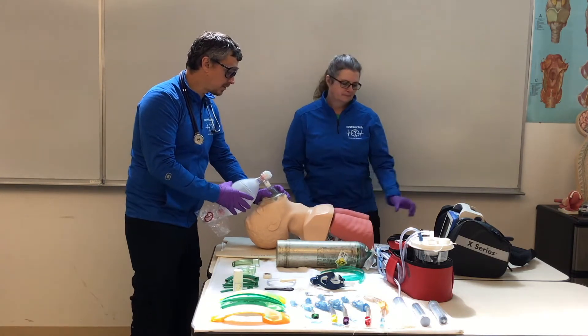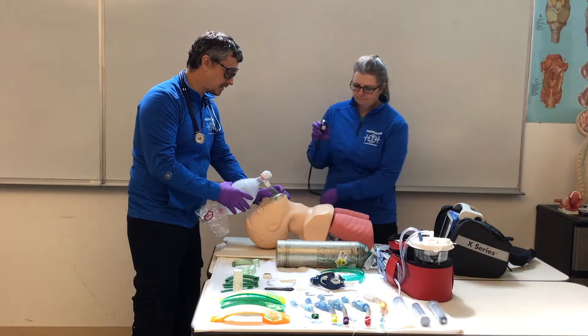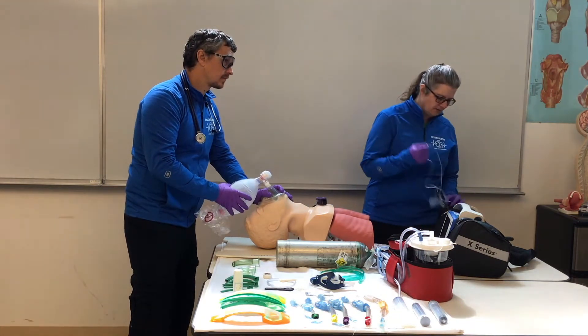Cindy, will you get my SPO2 set up and my end-tidal? SPO2 is set up, end-tidal is ready.